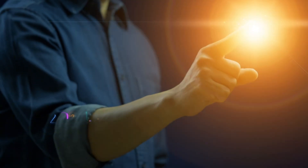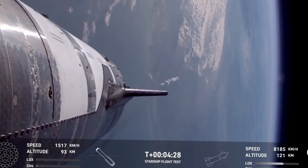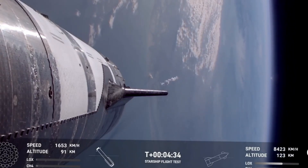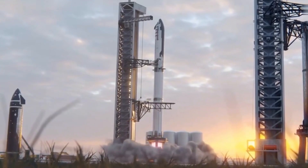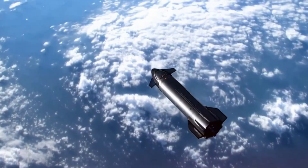Looking ahead to 2025, these upgrades take on even greater significance. SpaceX isn't just preparing for more launches — they're laying the groundwork for a revolutionary advancement in space exploration: orbital refueling. The enhanced durability and precision of these new systems are crucial for supporting up to 25 Starship flights next year, each potentially playing a role in testing and perfecting in-orbit propellant transfer.